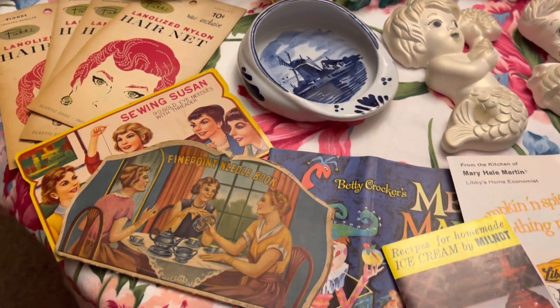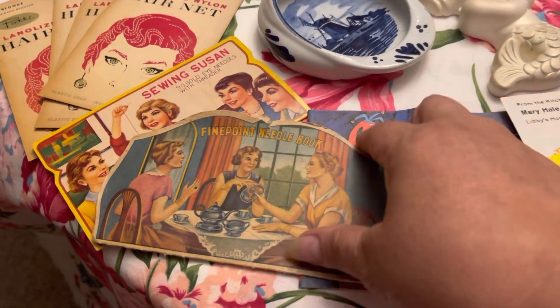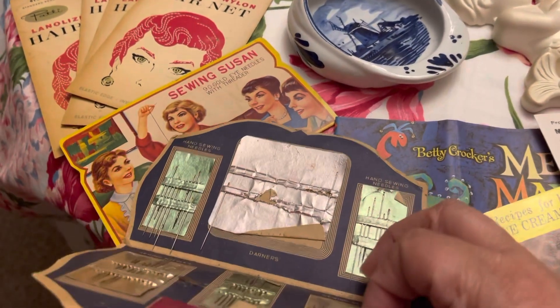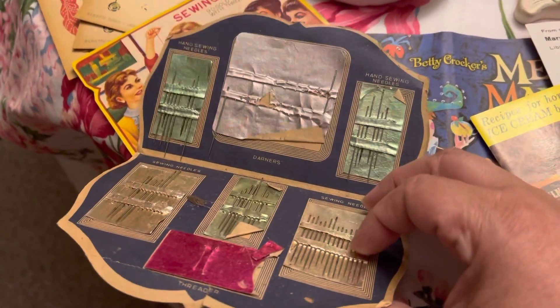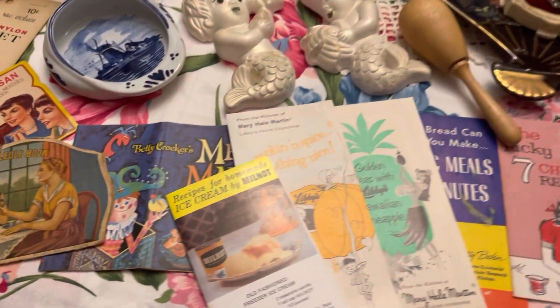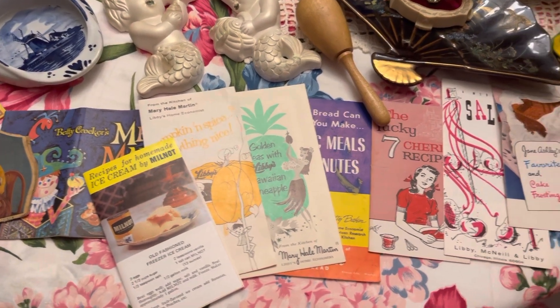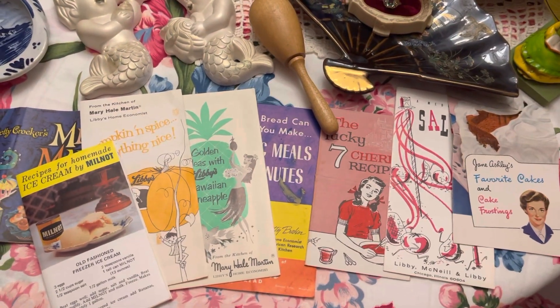And then I got some of those old sewing needle kits — advertising pieces. Like I said, I don't sell them for the needles, I sell them for the ephemera. Then you got a bunch of old advertising recipe pamphlets.